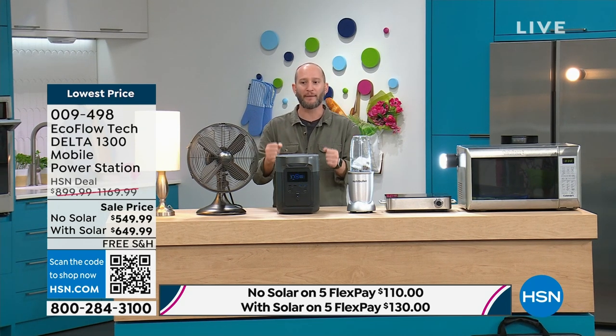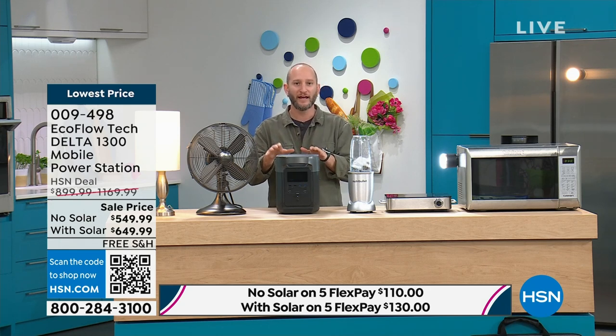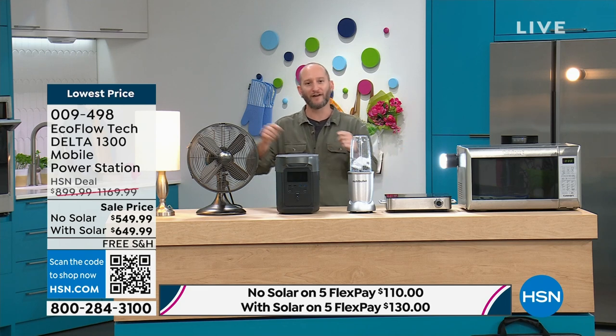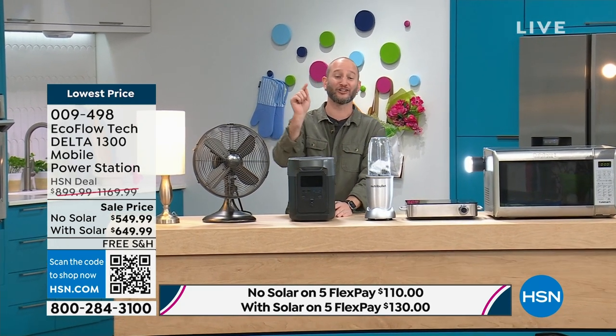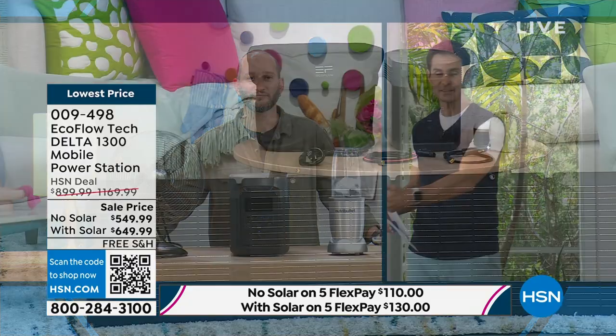We rush to the grocery store for food and water but we don't think about what happens when we're out of power at home — and that's where you've been so limited before. The Delta 1300 didn't exist until now, and it's the lowest price we've ever done, including the solar panel and the light. Don't wait too long to get prepared — you need to have it before you need to have it. At HSN we put together a bundle with everything you need: the case for the Delta 1300, the solar panels, the cords, the portable light, the case for the solar panels. Every now and then we can drop the price low enough to make it accessible, particularly with your HSN card.